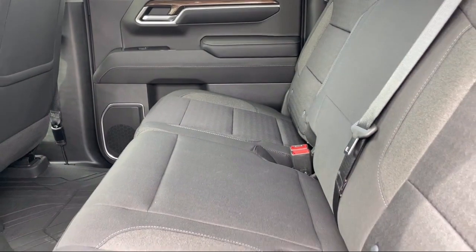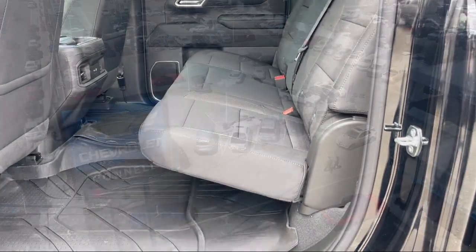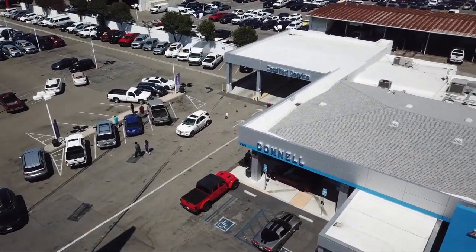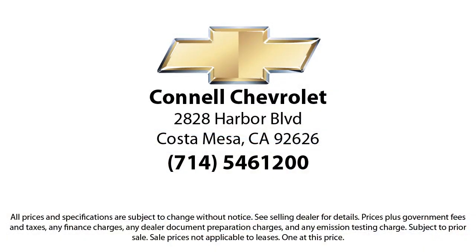We work hard to make sure that you drive home in a vehicle that is just right for you. And with hundreds of reviews giving us a 4.5-star rating, we think we're doing just that. Come see us today on our massive lot with over 6 acres of Chevrolets. Connell Chevrolet is located at 2828 Harbor Boulevard in Costa Mesa.